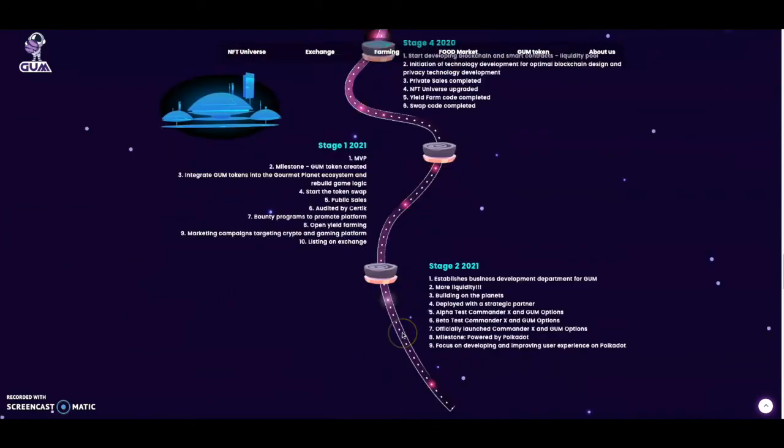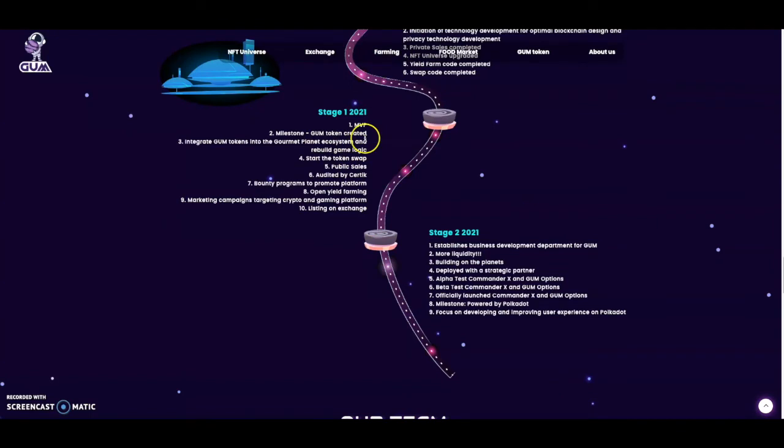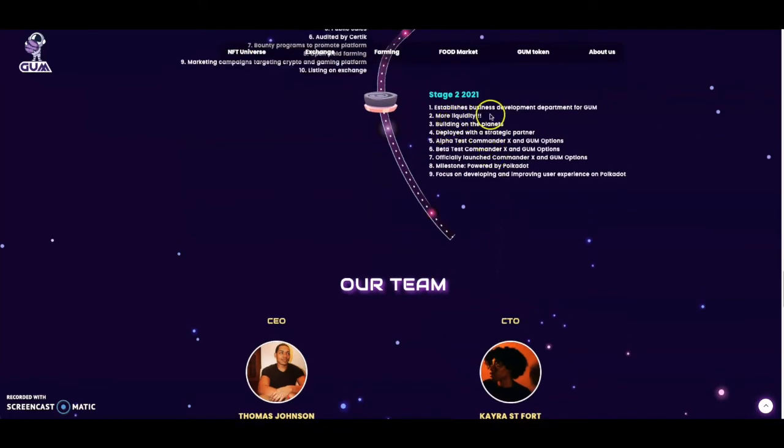Here's their roadmap. We're in 2021 Stage One: GUM token created, integrate GUM token into the Gourmet Planet ecosystem, rebuild game logic, start the token swap, public sale, bounty program, open yield farming, marketing campaign targeting crypto and gaming platforms, then the listing. Stage Two involves establishing a business development department, building more liquidity and planets, deploying with strategic partners, Alfred Test, Commander X, and GUM Options beta test — then Commander X and GUM Options officially launching, all powered by the Polkadot ecosystem.